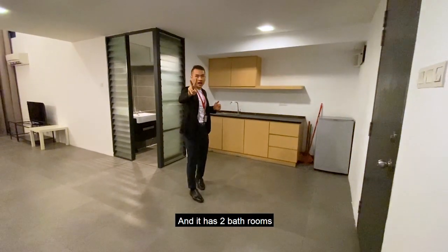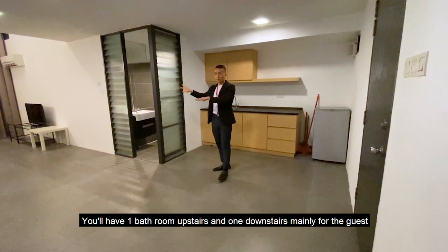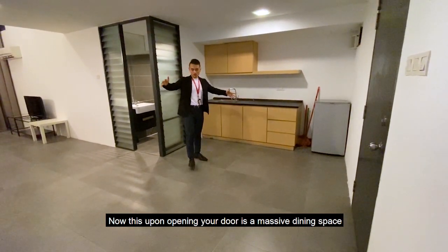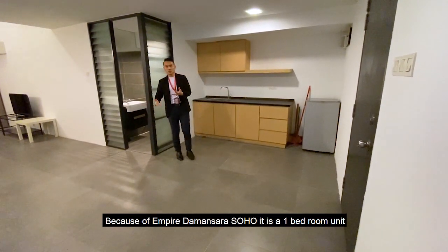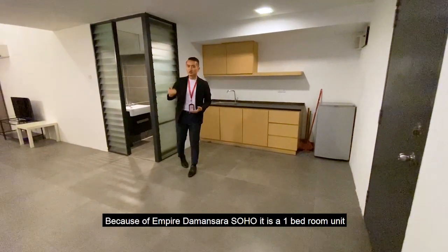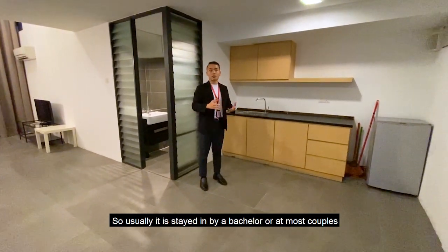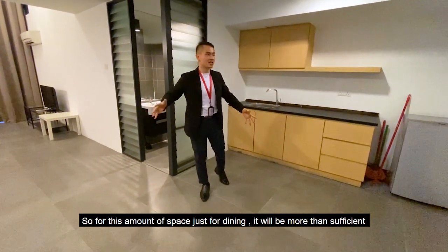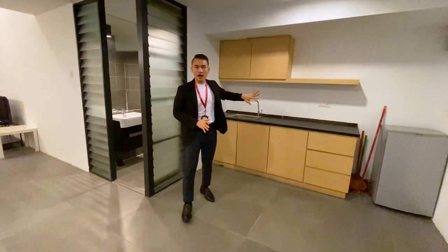It has two bathrooms — one upstairs and one downstairs mainly for guests. Upon opening your door, there is a massive dining space. For Empire, since it's a one-bedroom unit usually stayed in by a bachelor or at most a couple, this amount of dining space will be more than sufficient. On my back is the kitchen section — everything is original from the developers.